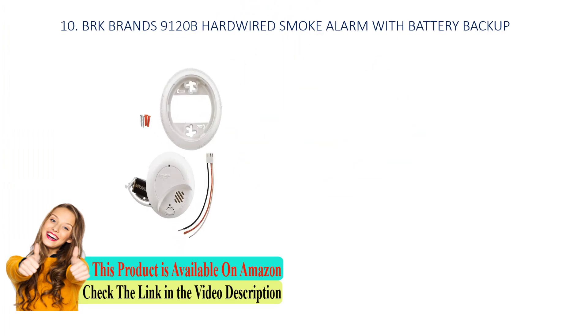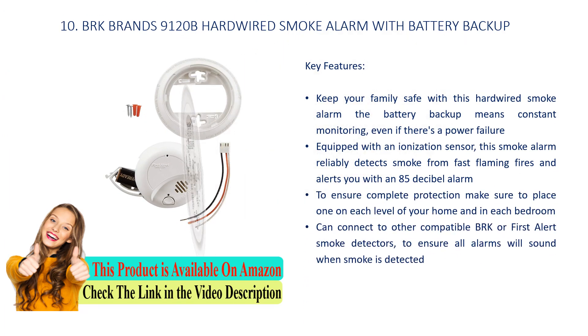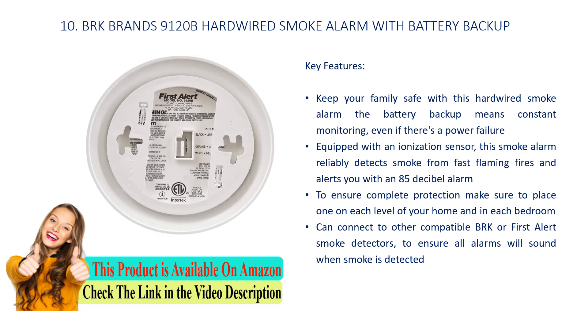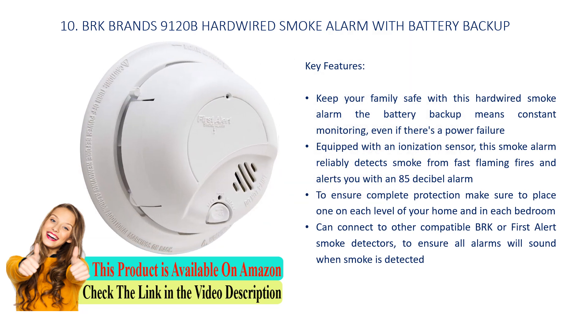Number 10: BRK Brands 9120B Hardwired Smoke Alarm with Battery Backup. Key features: keep your family safe with this hardwired smoke alarm — the battery backup means constant monitoring, even if there's a power failure. Equipped with an ionization sensor, this smoke alarm reliably detects smoke from fast flaming fires and alerts you with an 85 dB alarm. Place one on each level of your home and in each bedroom. Can connect to other compatible BRK or First Alert smoke detectors to ensure all alarms will sound when smoke is detected.